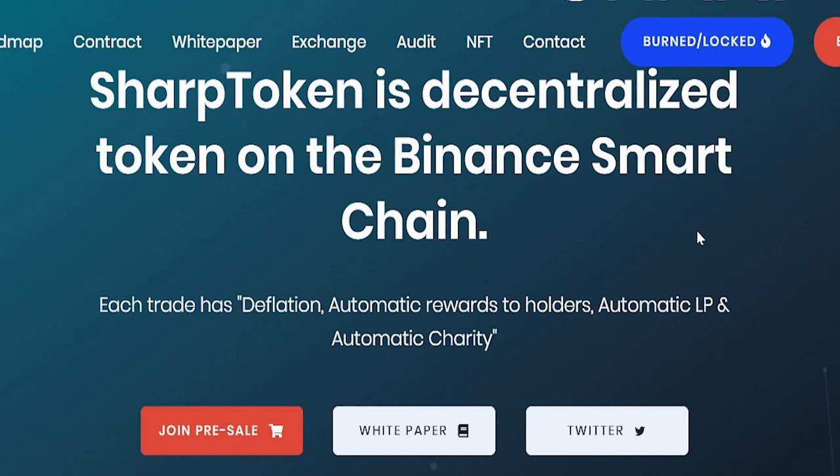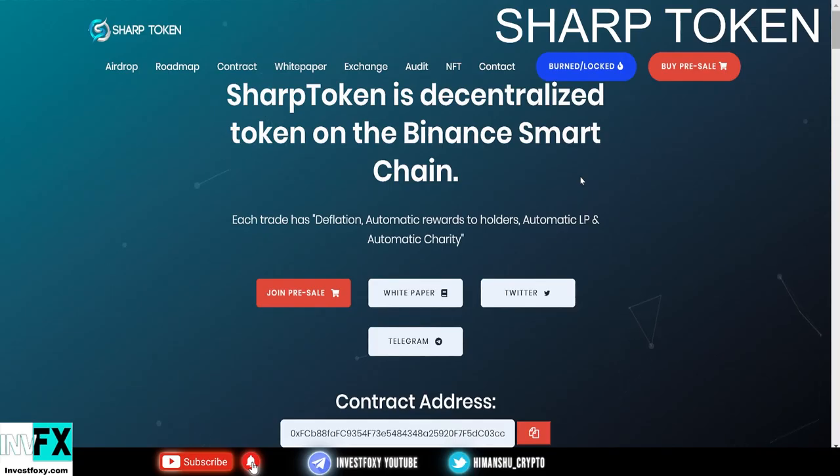Later in the video I'm going to show you proof of the locked liquidity for one year, so you can be assured that this is a 100% safe project. First I'm going to show you the locked liquidity proof, and then I'm going to discuss other details about the project.